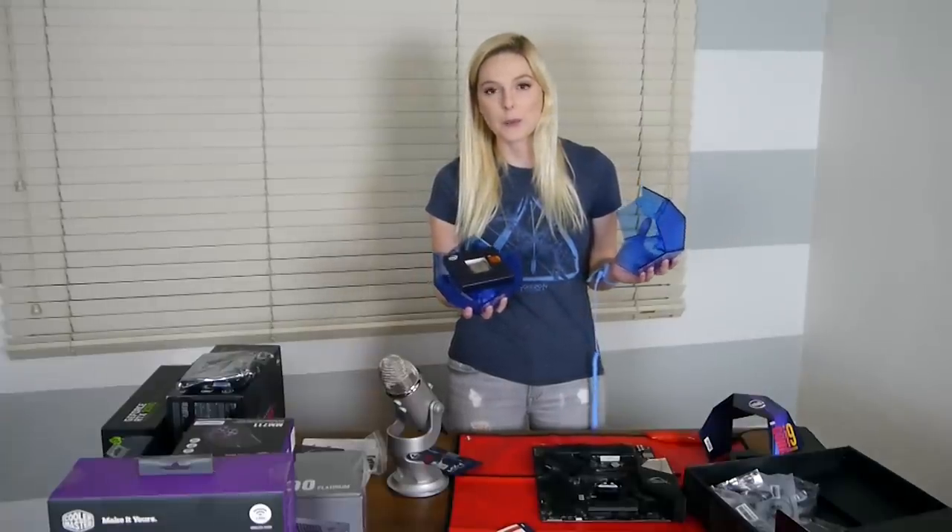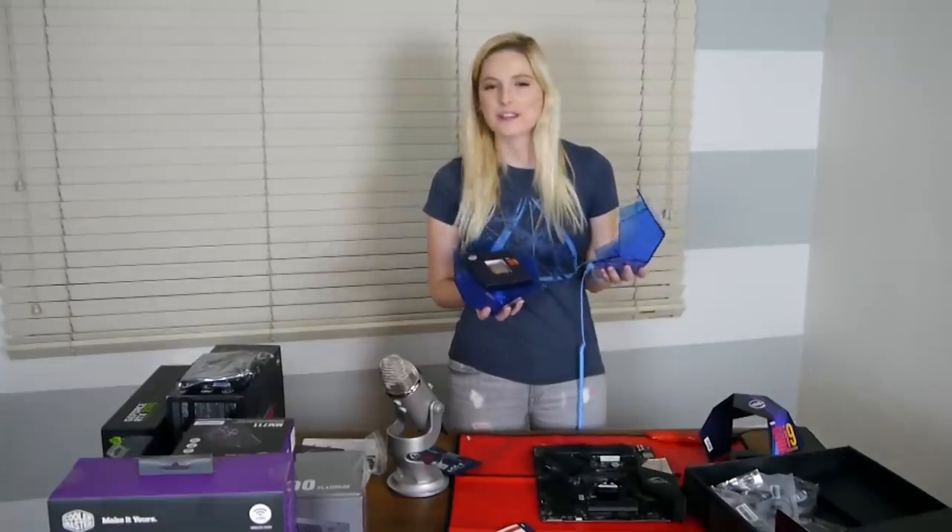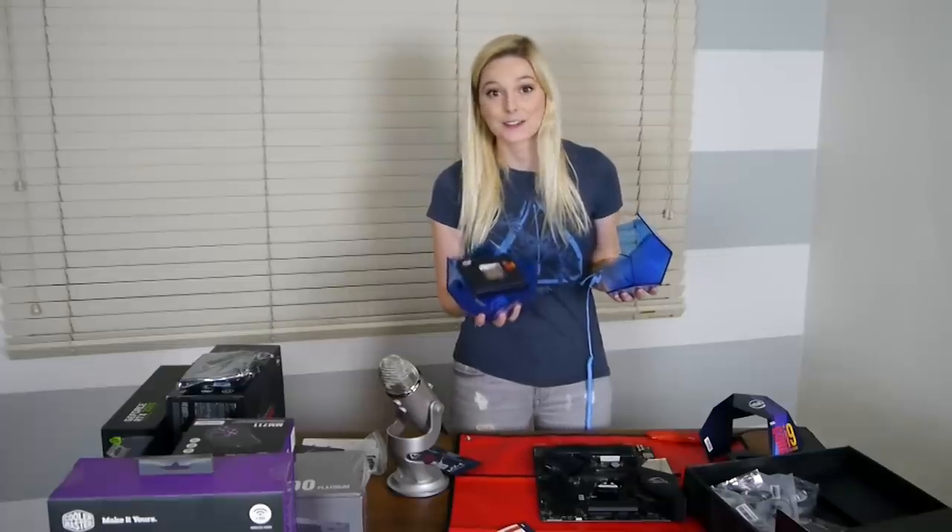Oh it opens like a Fabergé egg. Do Fabergé eggs open? I don't really know, but look how beautiful this is! This is going to power all my content in 2020. I could not be more excited!